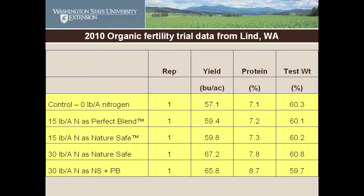The farmer wanted to compare two commercial organic fertilizers — a 13-0-0 product called NatureSafe and a 4-4-4 formulation of Perfect Blend. We had five treatments: one was a control with zero nitrogen, then two levels — 30 and 15 pounds of nitrogen — from the different products, and two other treatments. We had these five treatments side by side out in the field.